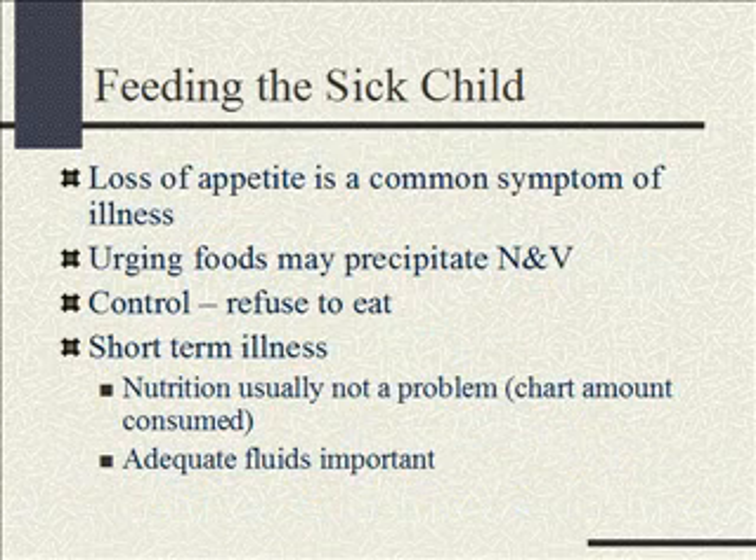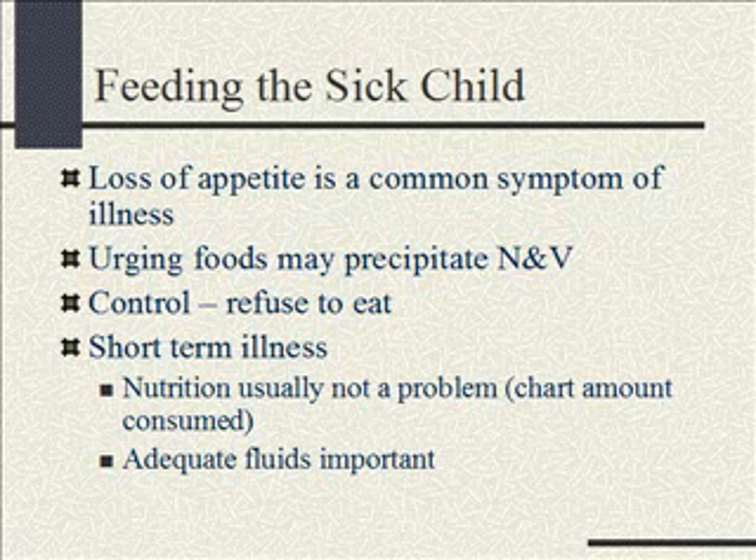Feeding the sick child — parents tend to really worry about food and their child not eating. Loss of appetite is a common symptom of illness, and kids don't eat when they're sick. Forcing them to eat may just cause nausea and vomiting. Nausea and vomiting means they're losing electrolytes in the emesis — they're actually worse off than if we had not forced them to eat.